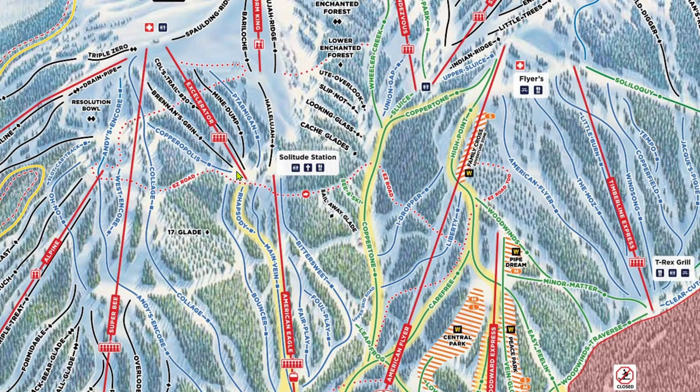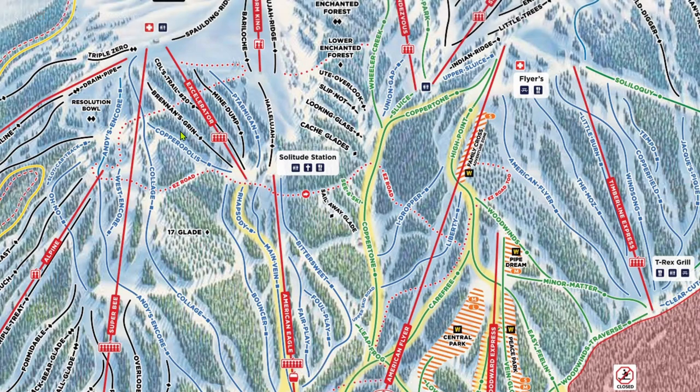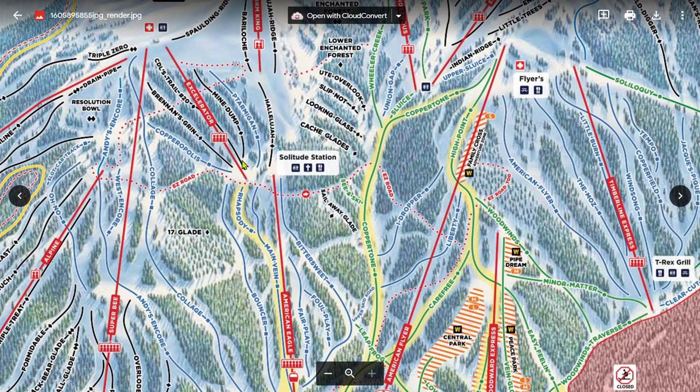Off of Accelerator, you can also access the nice long groomers of East Village. CDL's Trail 20, Brennan's Grin, and Mine Dump are short mogul blocks, perfect for a warm-up lap before you hit the backside or the bowls.